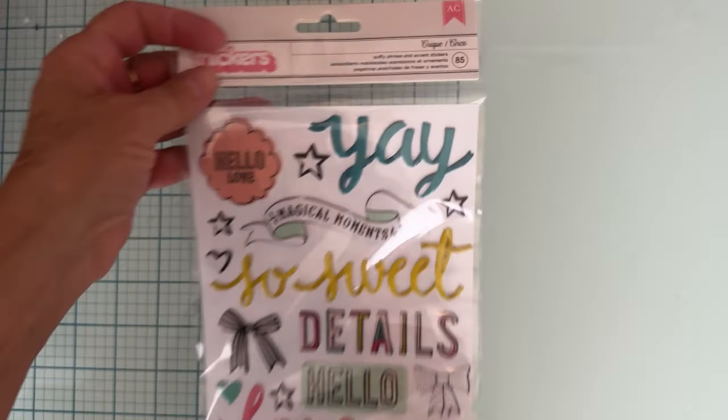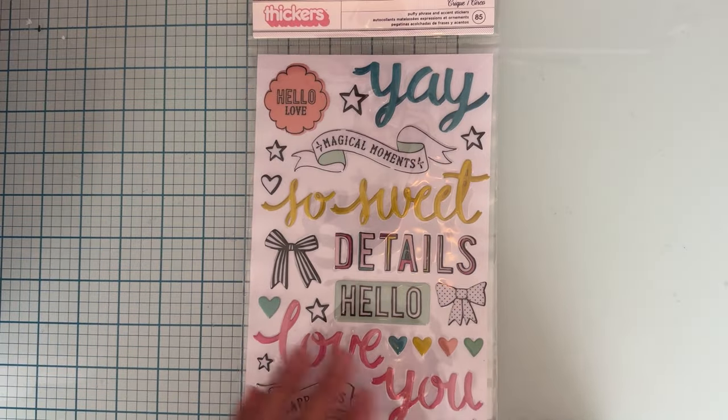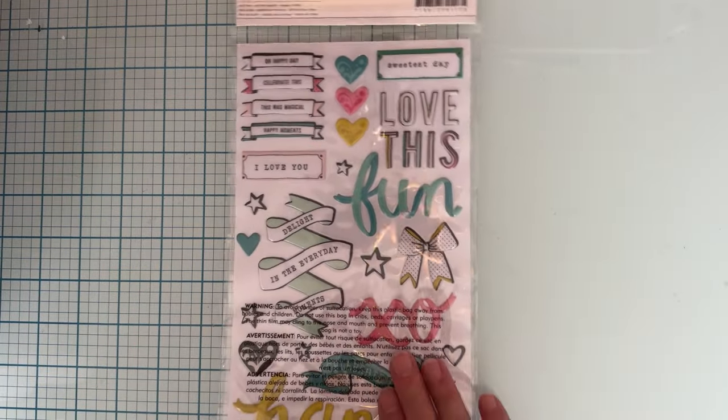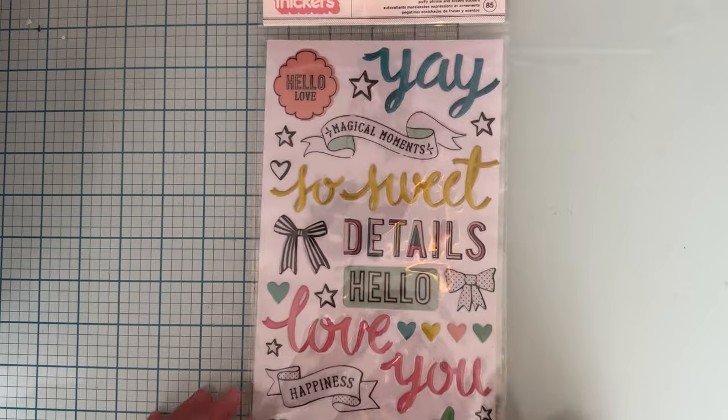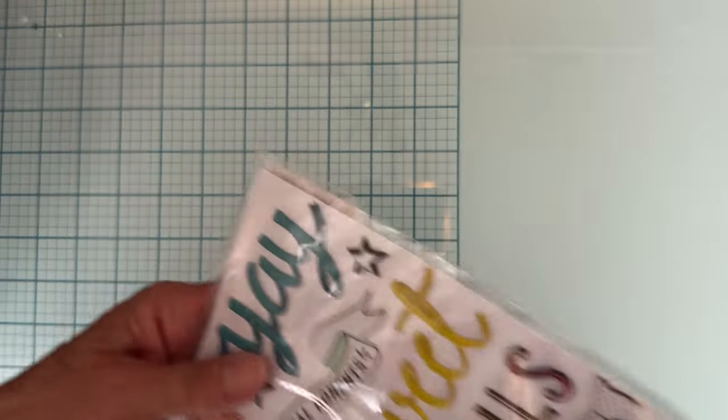I got just a couple of things from Joann's. I was looking for some more of the dollar stuff, but they didn't have anything new. Paper craft stuff was on sale 30% off, so I went ahead and grabbed another carousel Thickers since they had them and they were on sale. I thought, why not? I can't have enough of those, so I got some to add to my carousel stash.